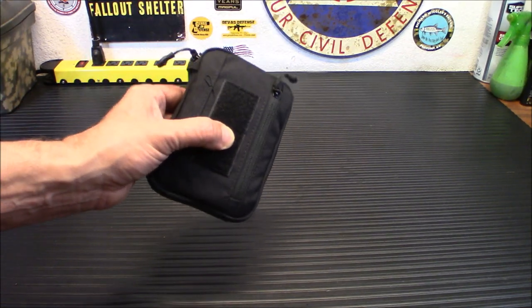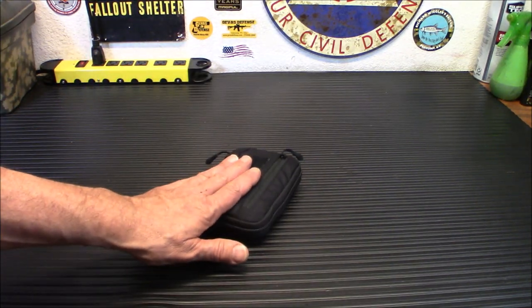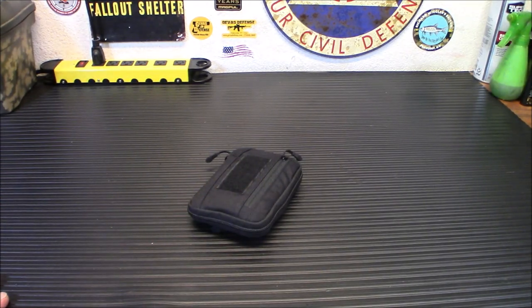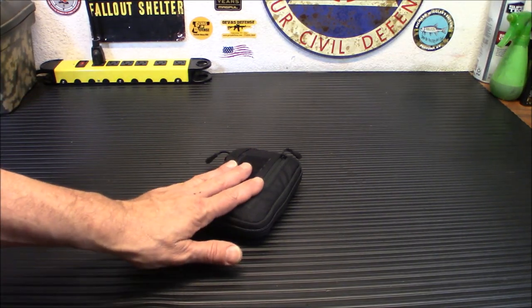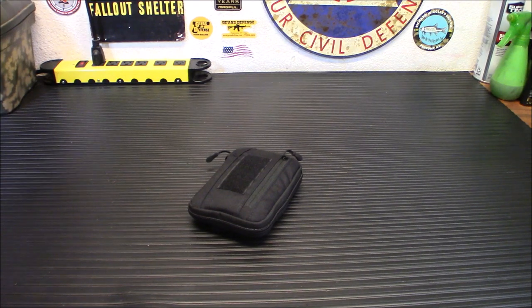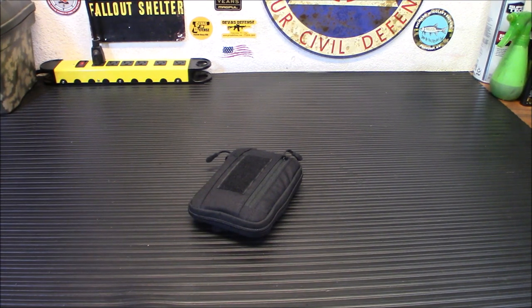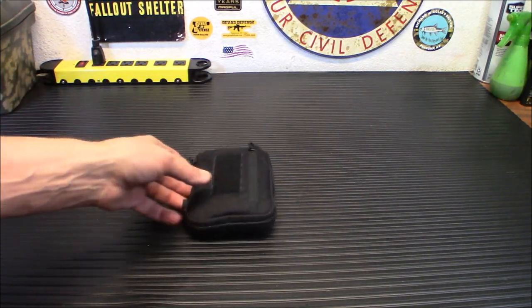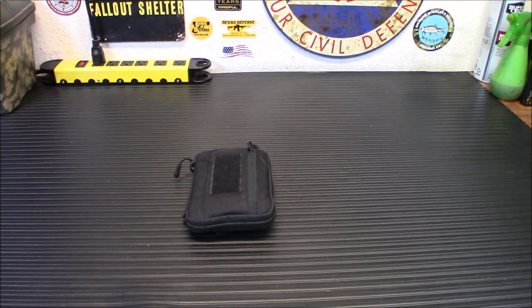I'm going to show you how I have this set up. This isn't the final setup — we're going to finalize that on video tomorrow. I'm going to show you what I put in here just to demo the size and the features. The size and the weight: this little pouch only weighs 3.5 ounces, so you're not going to be weighed down. The pocket organizer pouch is 6.3 inches by 4.3 inches and about one inch thick, depending on how much stuff you put in there.